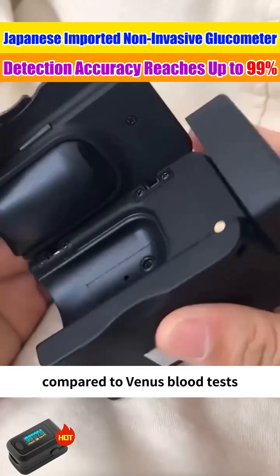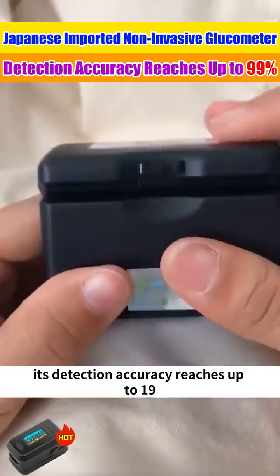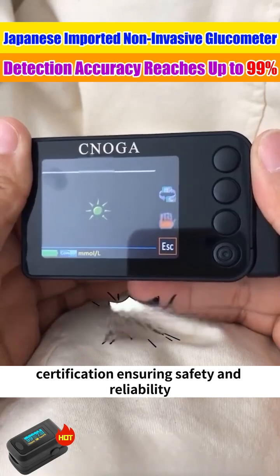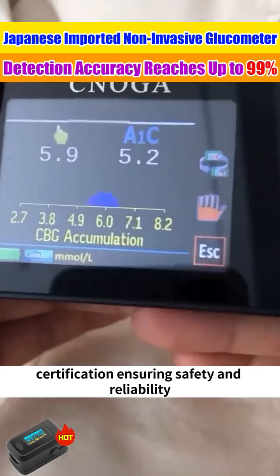Compared to venous blood tests, its detection accuracy reaches up to 99%. It has obtained national medical device certification, ensuring safety and reliability.